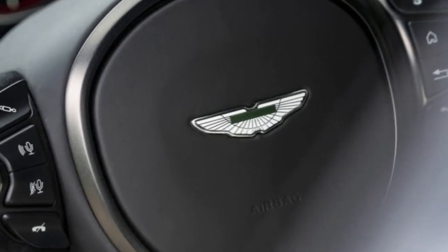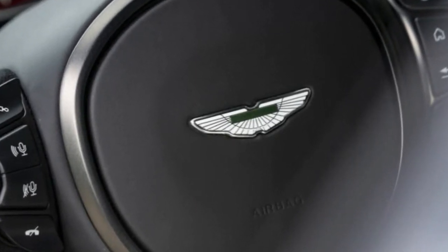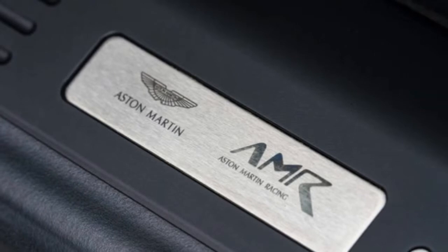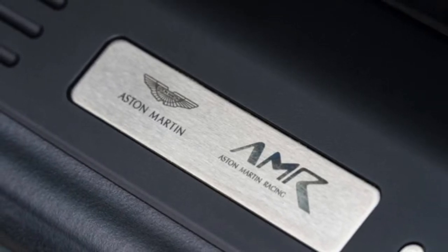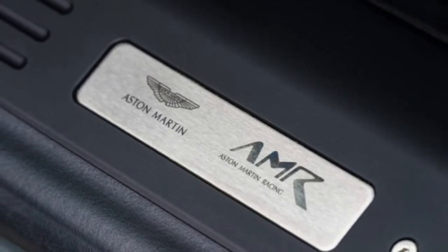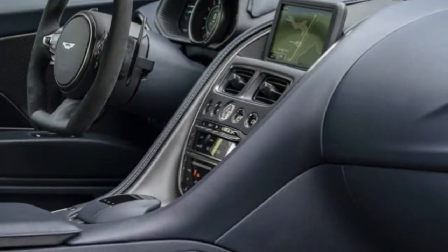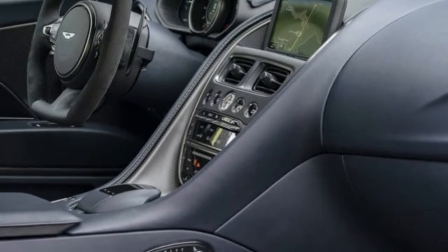No doubt about it, the AMR is gorgeous to look at — lithe and bulgy with exposed carbon fiber and black trim distinguishing it from garden-variety DB11s. Brightwork, headlamp surrounds, tail lamps, front grille are dark monochrome, while the roof is gloss black and the hood blades and side strakes are carbon fiber.